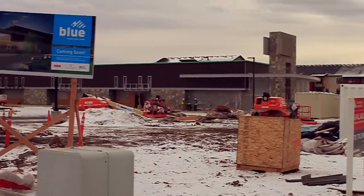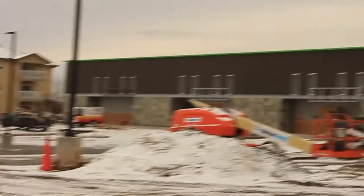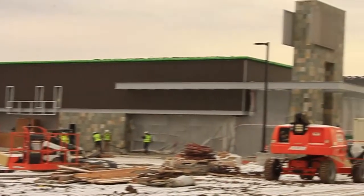Welcome back to the Blue Federal Credit Union Drake Branch under construction in Fort Collins, near Drake and Timberline. I'm Lisa Herman, Vice President of Administration.